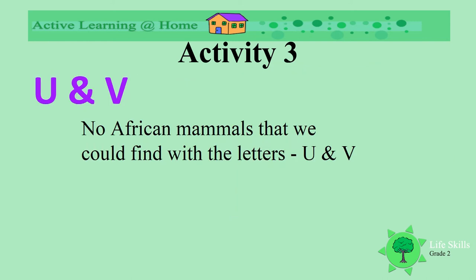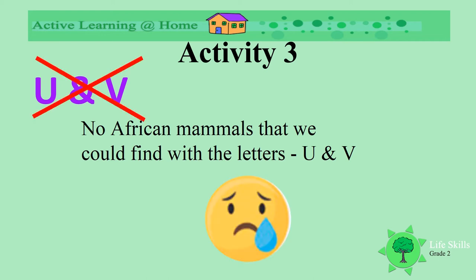We are now looking for the letters U and V, but oh dear, we couldn't find any. So that's really sad.